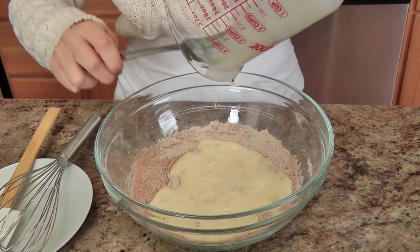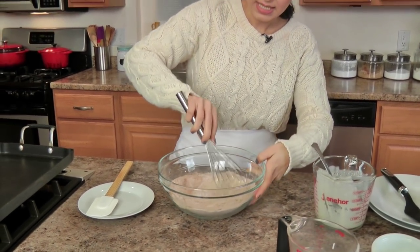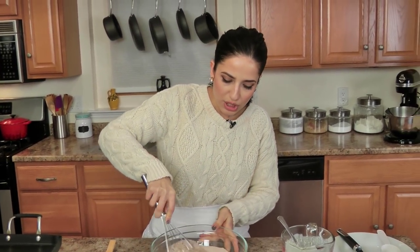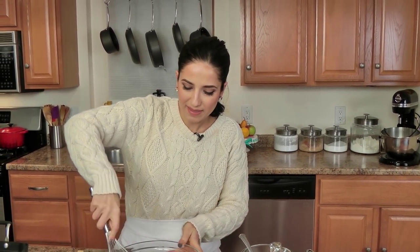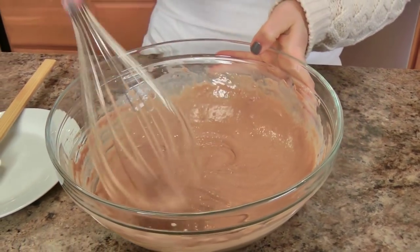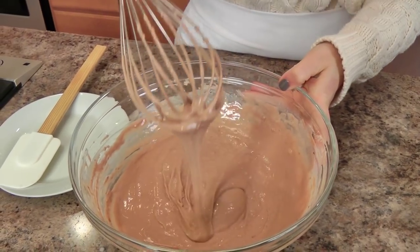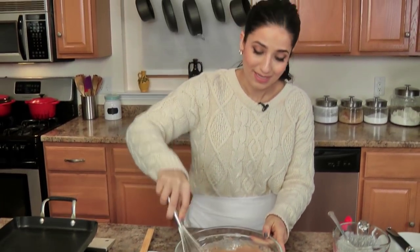Add the wet into your dry. All you're going to do is mix this together to combine. And once you have your batter pretty much together, we're going to start adding some of the red food coloring, but I want to get this mixed up really well first. You can see there are a few lumps in there, but a few lumps in a pancake batter is not a bad thing. You don't want to over mix this because otherwise your pancakes won't be really fluffy and delicious. Now I'm going to add in a little bit of food coloring — these are red velvet after all.